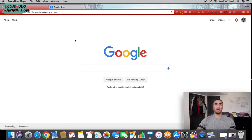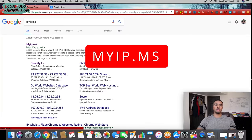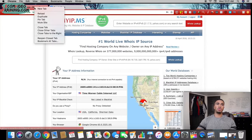The first tool I use to consistently find winning products is this website called myip.ms. I'm going to search it up and go to the website. Basically, this website helps you find pretty much any other website's IP address.